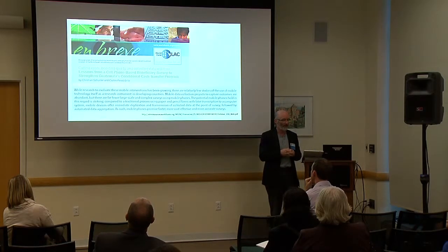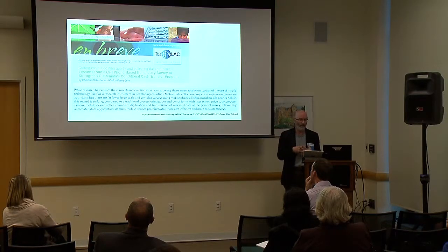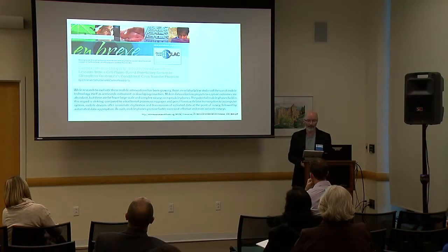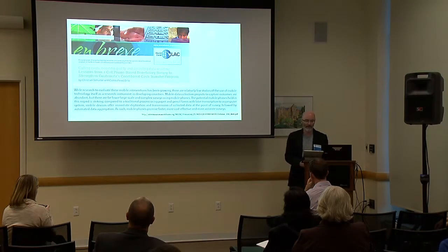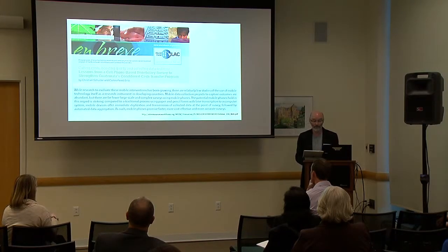This was one report I found particularly relevant. It states: 'The potential mobile phones hold in this regard is striking. Compared to a traditional process using paper and pencil forms with later transcription to a computer system, mobile devices offer immediate digitization and transmission of collected data at point of survey, followed by automated data aggregation. As such, mobile phones promise faster, more cost-effective, and more accurate surveys.'